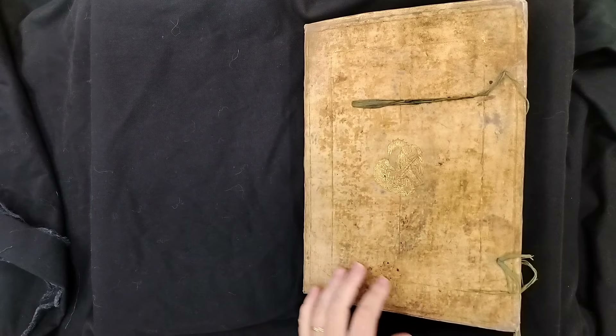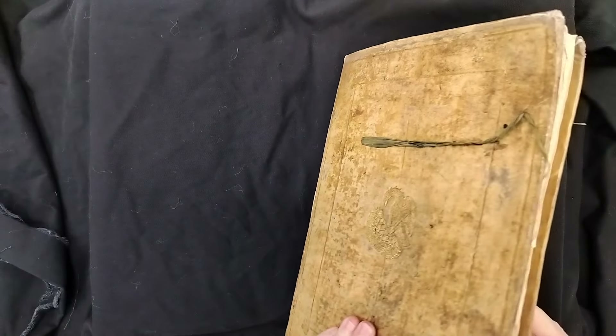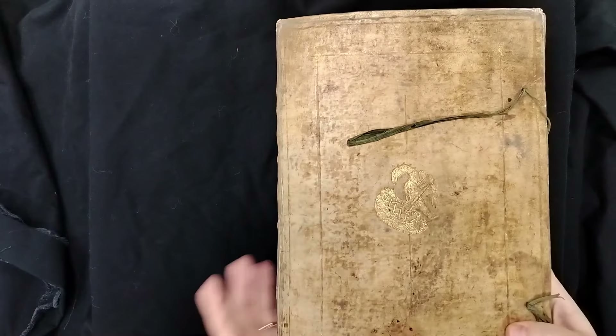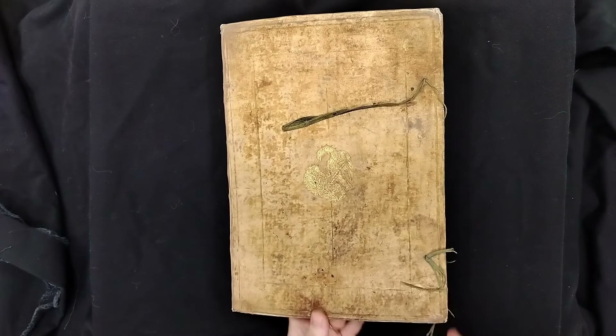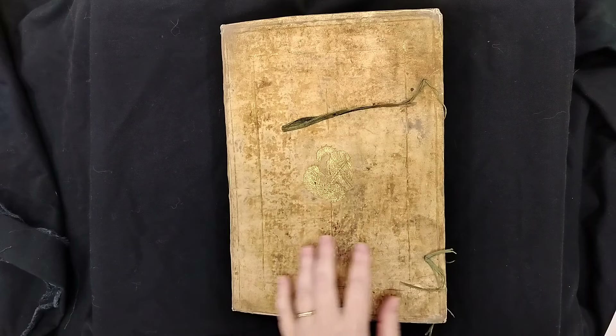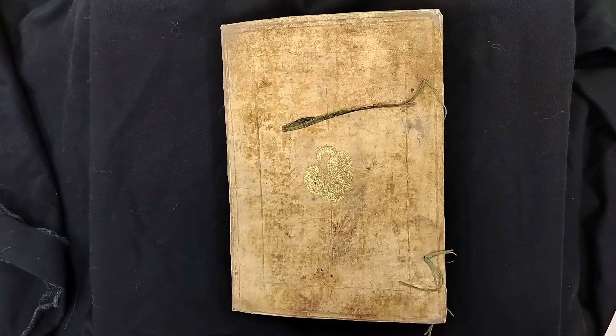Today we are looking at LJS 46. LJS 46 is a 15th century herbal, partially made in Italy and partially made in England. The binding is later — about a hundred years later, so like 17th century. What the record says is that the binding is contemporary with the later texts.